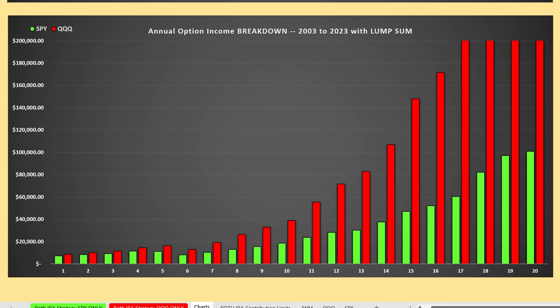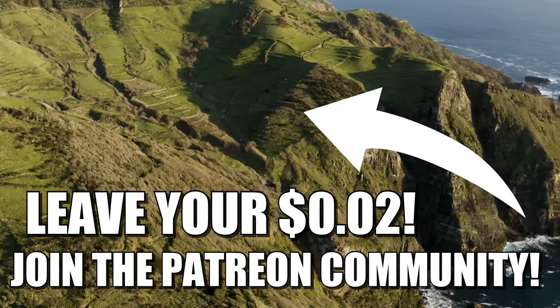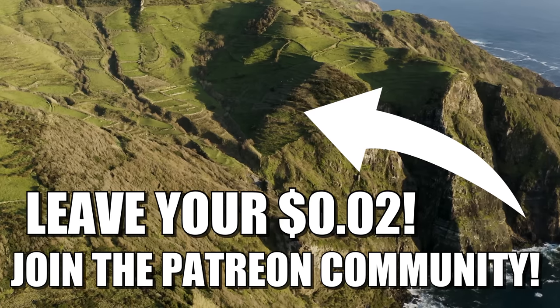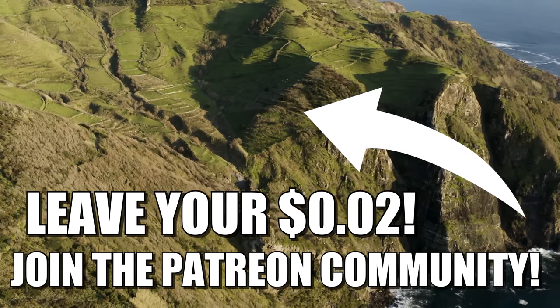Big takeaway here, guys: whether it's the NASDAQ 100 or the S&P 500, it would behoove you to actually sell covered calls in your portfolio, even if you're doing it conservatively, because all of that extra option income is gravy when it comes to reinvesting for more shares into the underlying asset. Hopefully you found some value in this video. Make sure to leave your two cents down in the comments below. It's my goal to respond to all comments left on the day I post a new video. Have a great rest of your day, and thanks for watching.